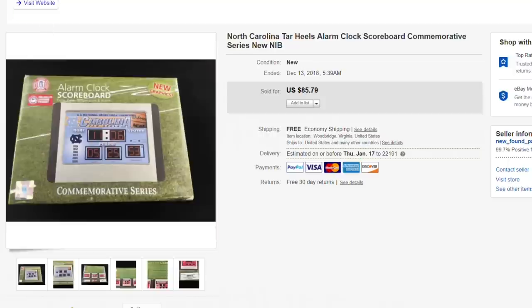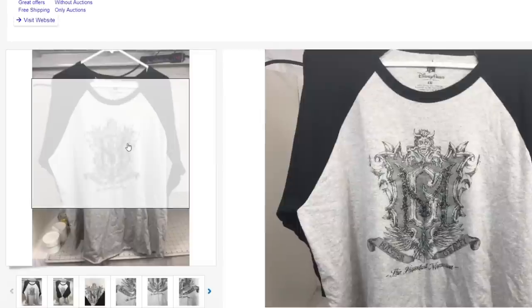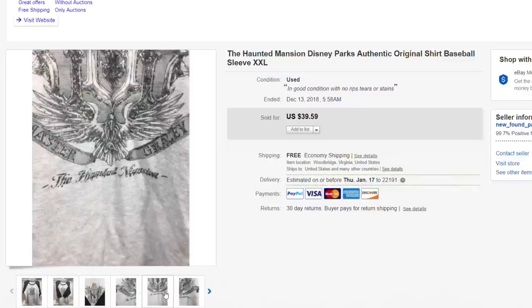Next up, this Disney Haunted Mansion authentic Disney Parks original t-shirt, baseball sleeve length — just below the elbow. Had it listed for $39.59 and took an offer of $25 with free first-class shipping. Something I'd had for a while, only gave a few dollars for, but $25 for just a t-shirt is still really good money. Really neat design on it.